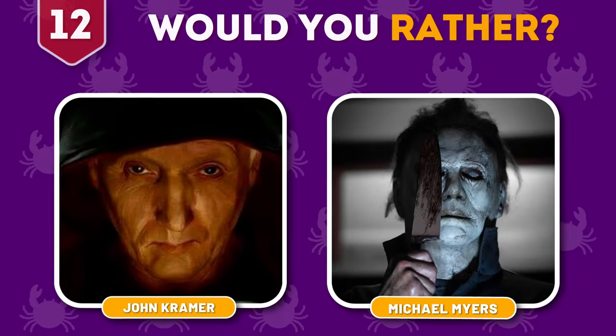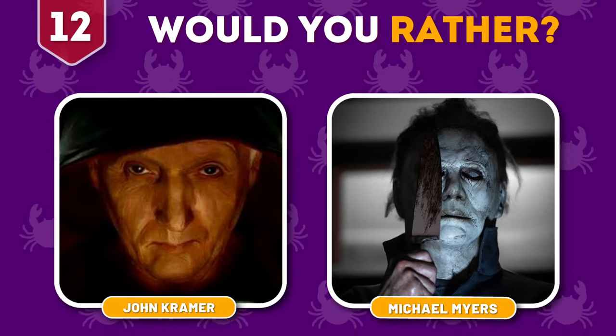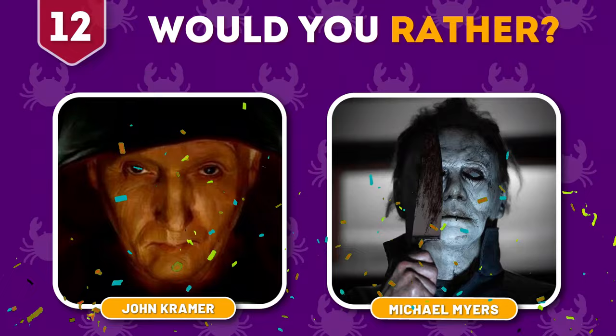Round 12. Would you rather play a puzzle with John Kramer or be chased by Michael Myers? And if you got a chance to play a role with one of them, who would you prefer? Please let us know in the comment section.